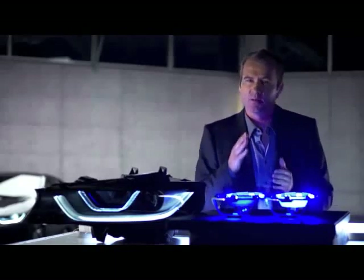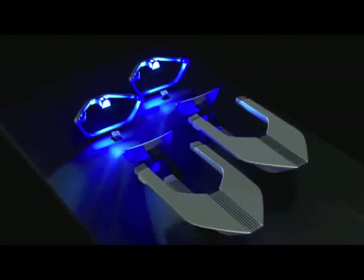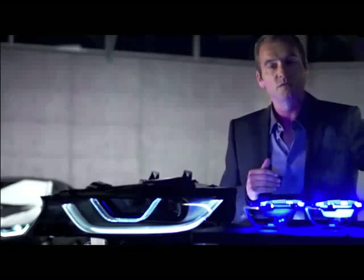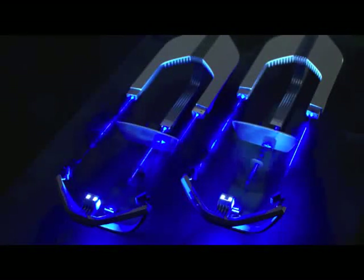It was science fiction, but it isn't anymore. It's the first experimental setup from the BMW lab to prove the possibility of integrating laser technology into the BMW headlamps.